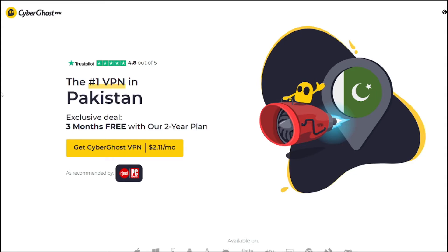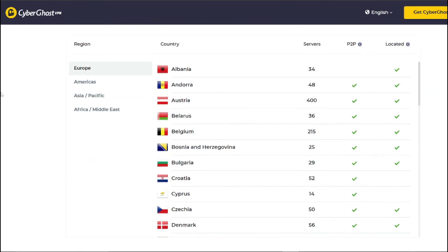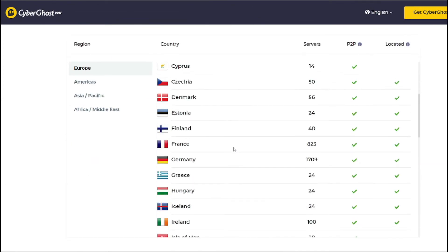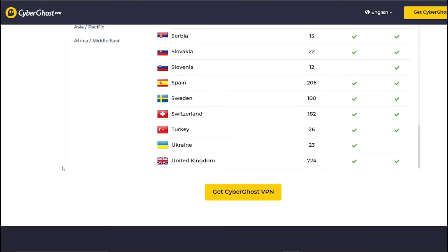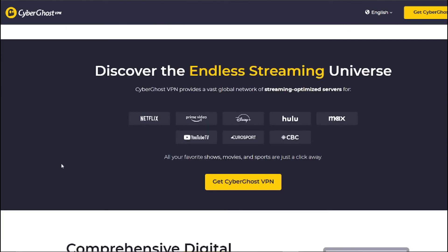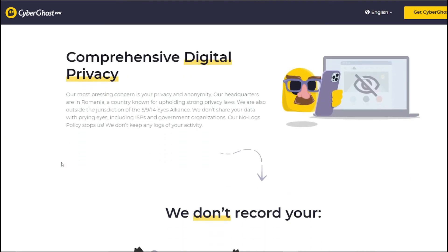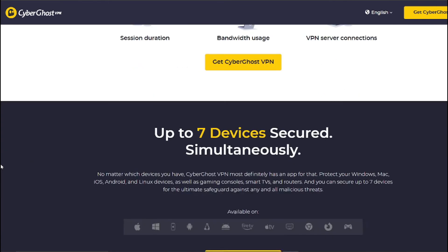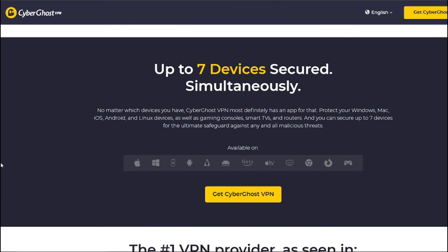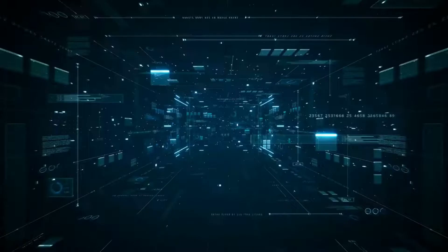Last but not least, we have CyberGhost. While CyberGhost primarily offers premium plans, it does provide a free option with a seven-day trial. During this trial period, CyberGhost encrypts your online traffic and hides your real IP address. Whether you are streaming, torrenting, gaming, shopping, banking, or simply browsing, you'll have access to all the features of their premium service — making it a great way to test whether CyberGhost is right for you.